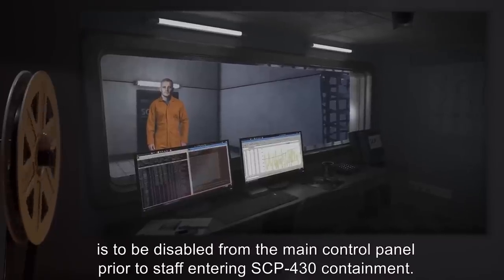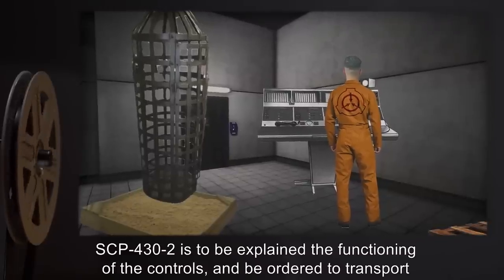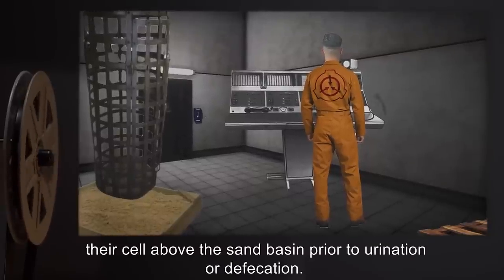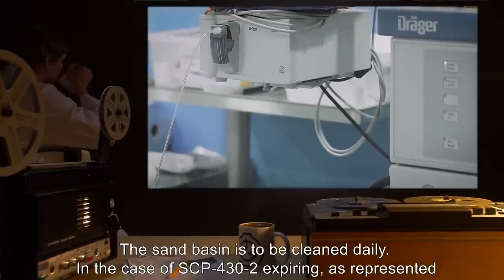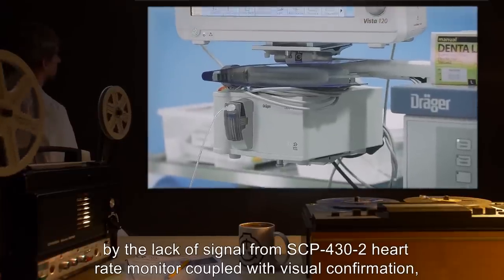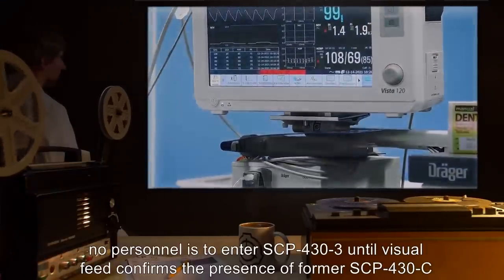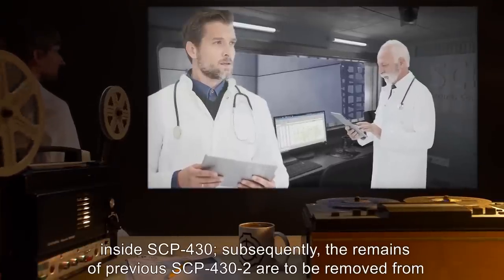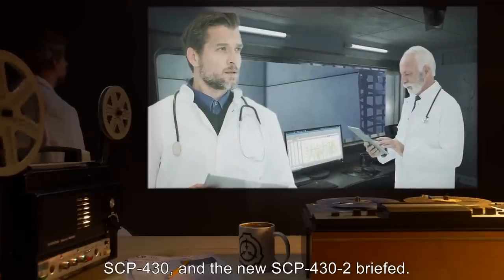This controller is to be disabled from the main control panel prior to staff entering SCP-430 containment. SCP-432 is to be explained the functioning of the controls, and be ordered to transport their cell above the sand basin prior to urination or defecation. The sand basin is to be cleaned daily. In the case of SCP-432 expiring, as represented by the lack of signal from the heart rate monitor coupled with visual confirmation, no personnel is to enter SCP-433 until visual feed confirms the presence of former SCP-430-C inside SCP-430. Subsequently, the remains of previous SCP-432 are to be removed from SCP-430, and the new SCP-432 briefed.